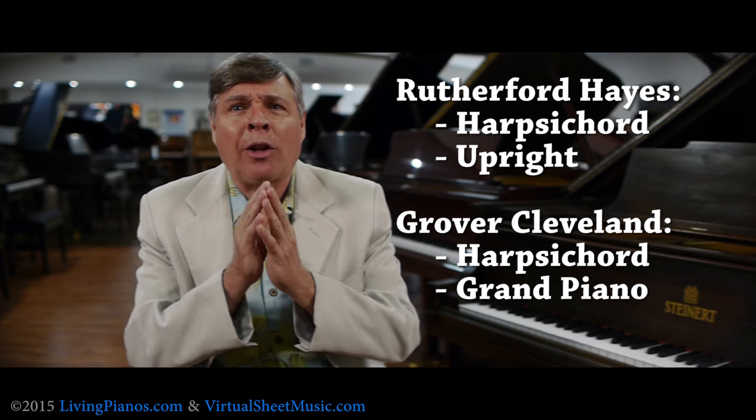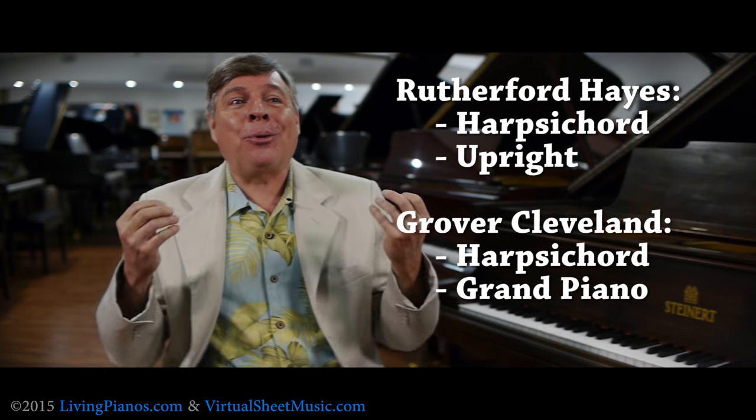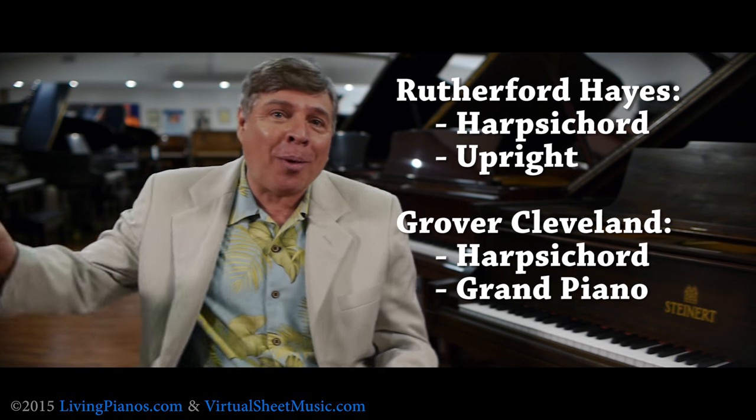Rutherford Hayes, as well as Grover Cleveland, they had pianos and harpsichords as well. So there's a rich history going all the way back.